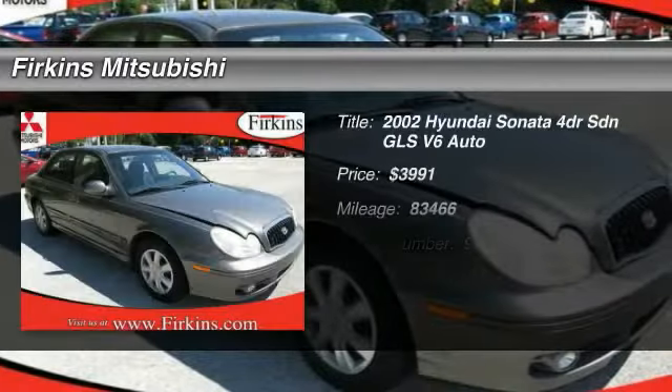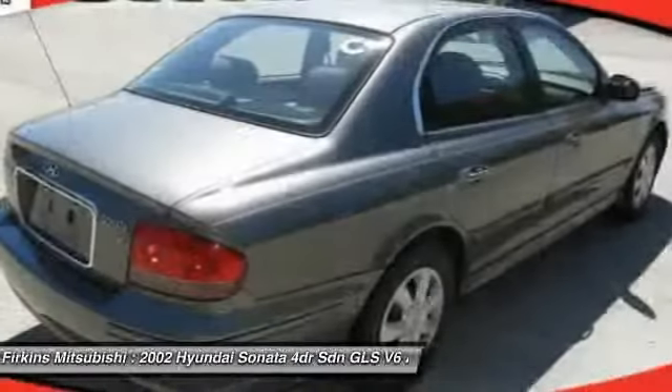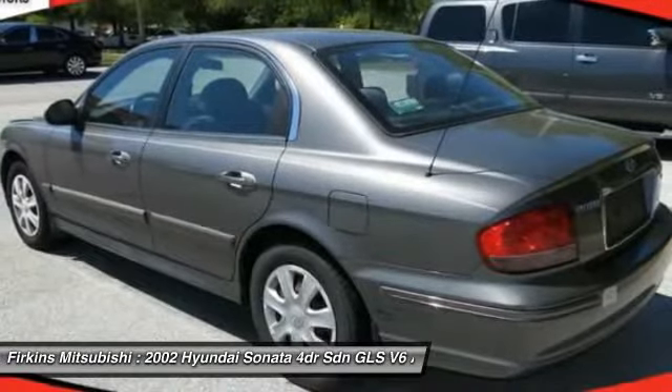The 2002 Hyundai Sonata. The Sonata has a long list of technologically advanced interior features and options that make driving safer, more convenient, and much more fun.